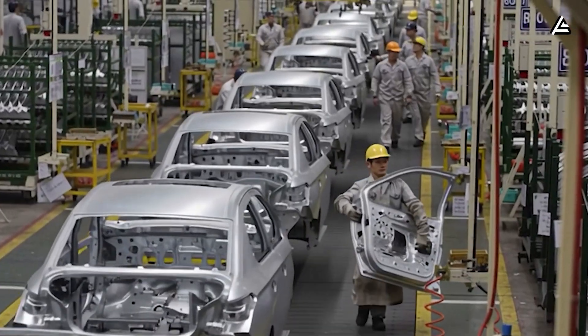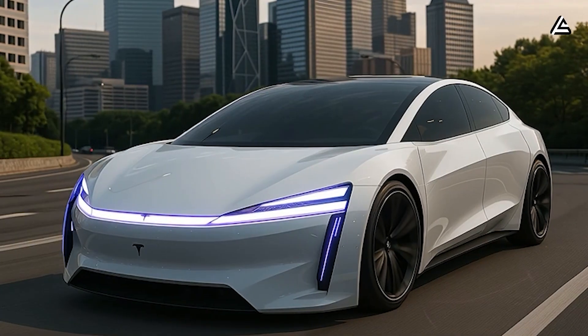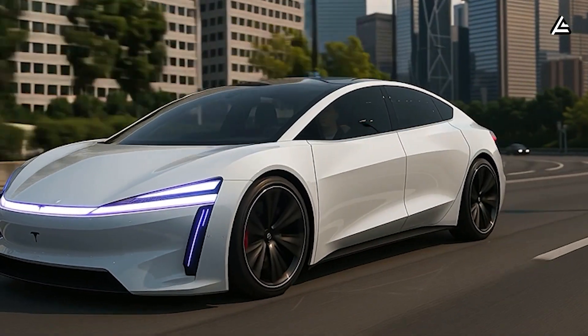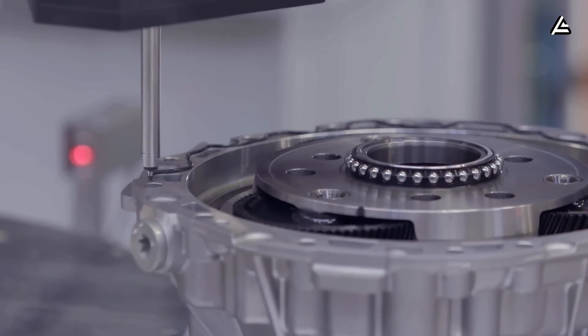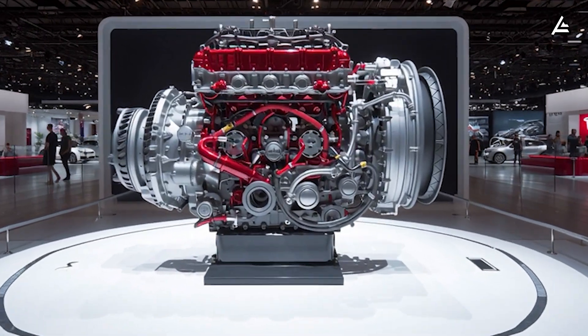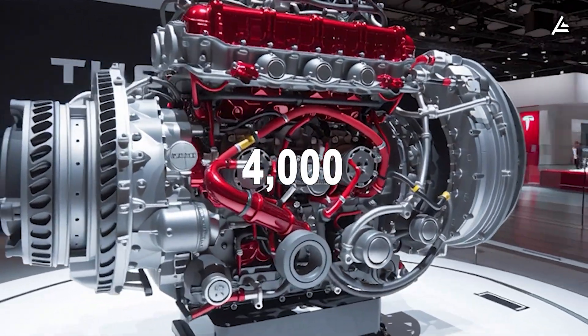It comes down to one truth this audience understands better than anyone: people don't need a faster car. They need a car that doesn't fall apart and doesn't empty their savings in year 7. By pairing a cooler, longer-lasting motor with cheaper batteries and lighter manufacturing, Tesla isn't just improving efficiency — it's rewriting the total cost of ownership from day 1 to day 4,000.